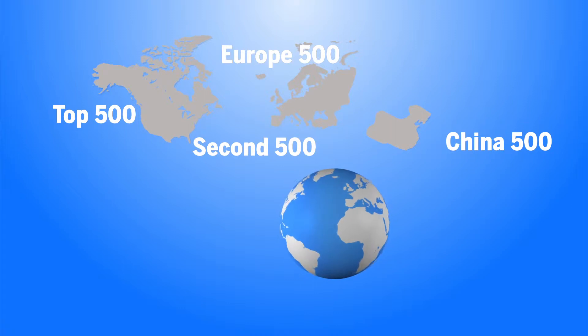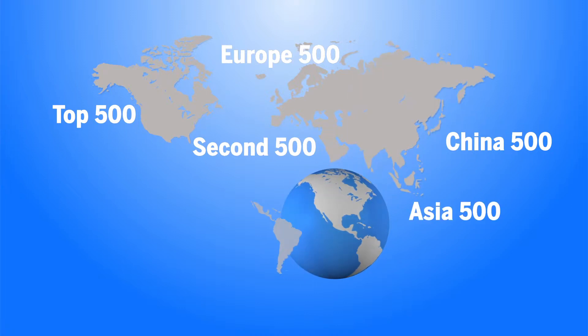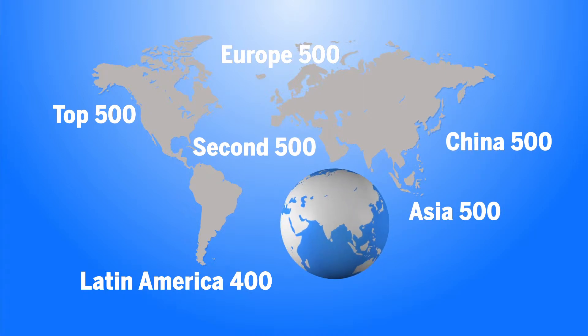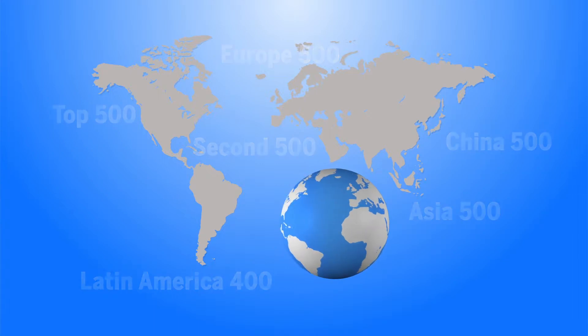China is the world's largest and fastest-growing e-commerce market. The databases also cover the top 500 throughout all of Asia and the top 400 in Latin America. Each of these databases delivers company profiles, plus anywhere from 100 to 250 financial and operating metrics on each e-retailer.